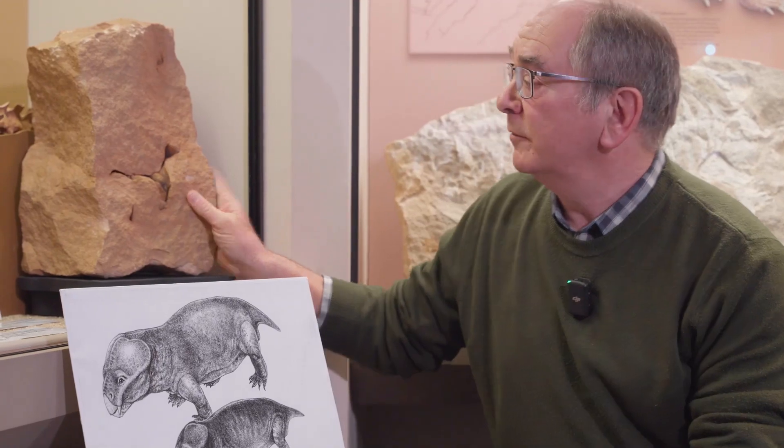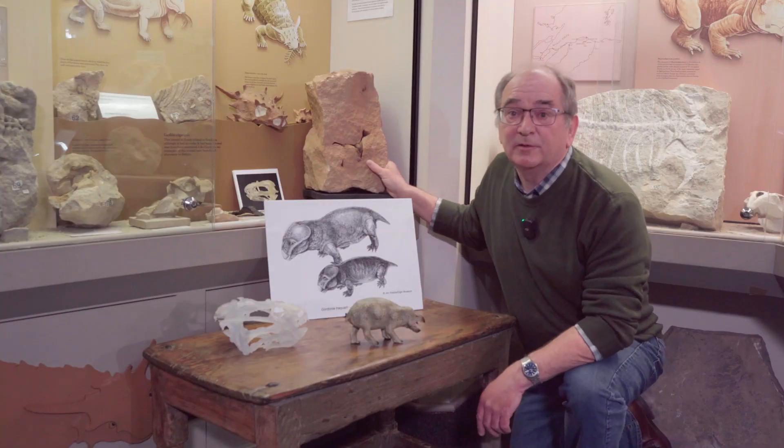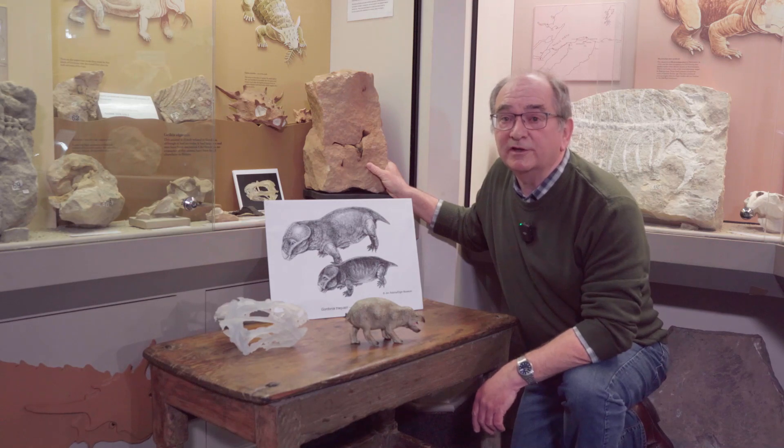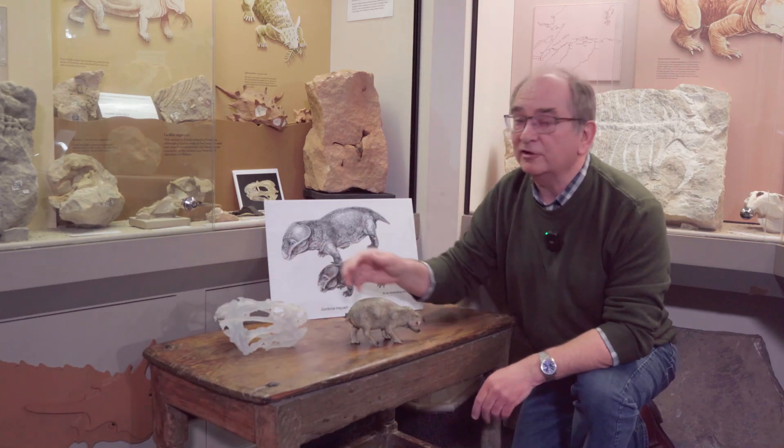In 1997, this particular block was found in Clashack Quarry just outside of Elgin. It was noted it contained these very unusual features. It was decided to take this block to Glasgow Infirmary, where it underwent CT scanning. The information obtained resulted in this skull reconstruction.